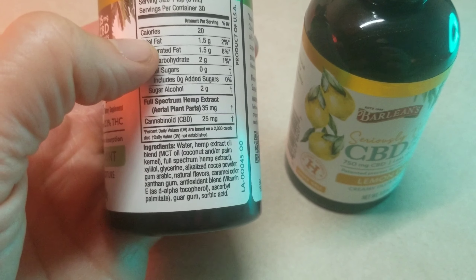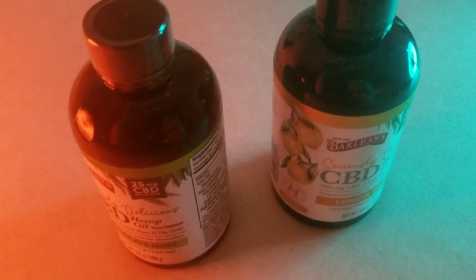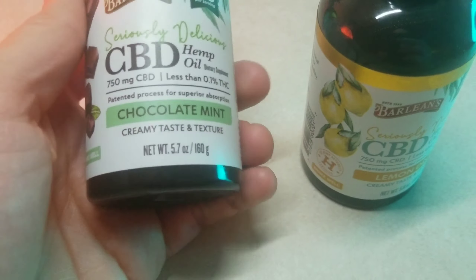Maybe it's not as much as New Leaf Naturals, but overall that's a good amount. A lot of people use this for back pain, sleeping, you name it — lots of benefits.